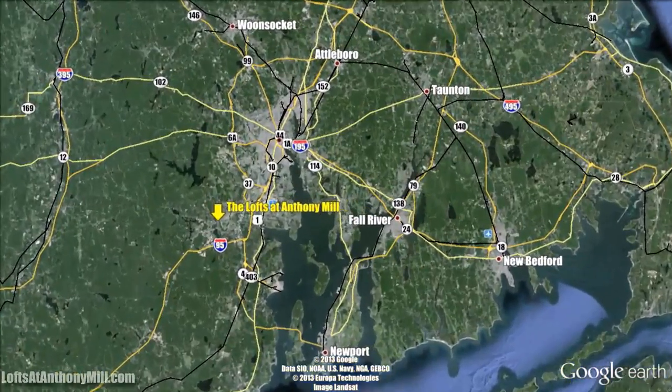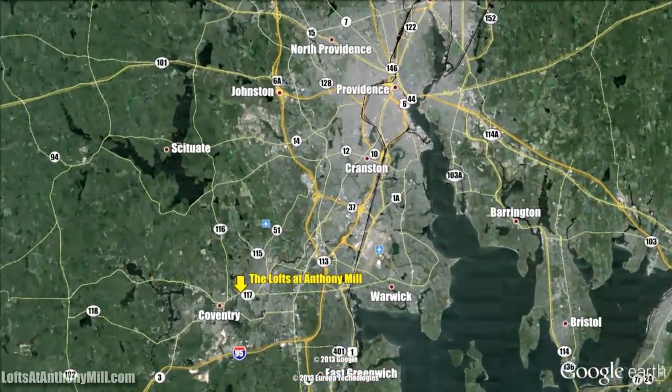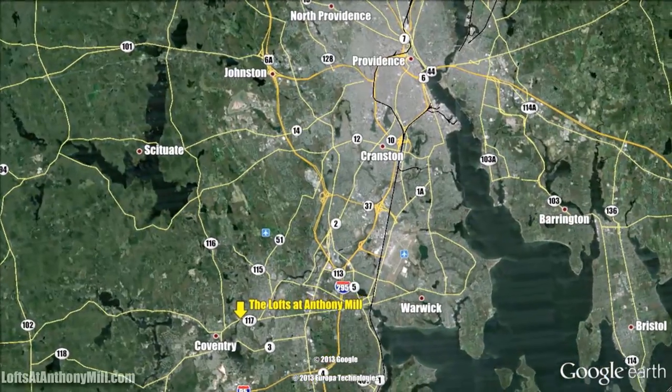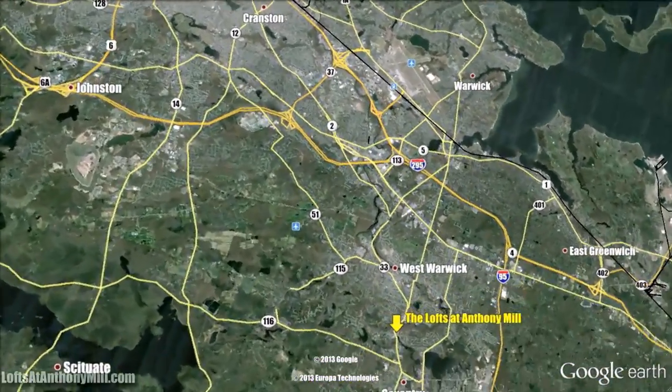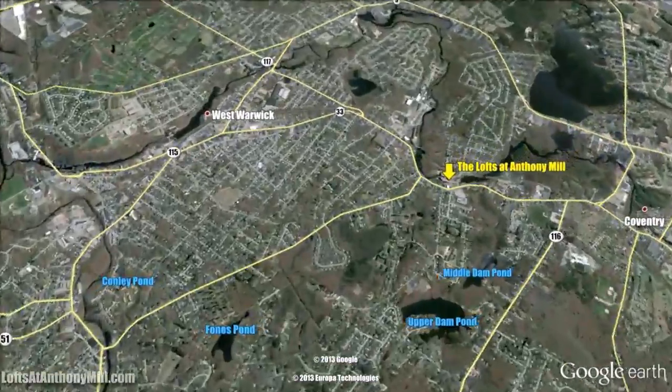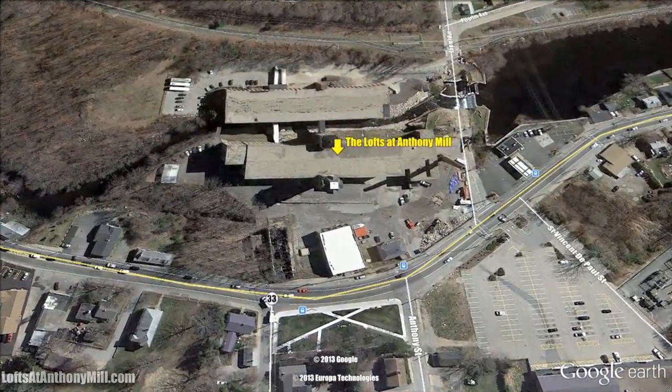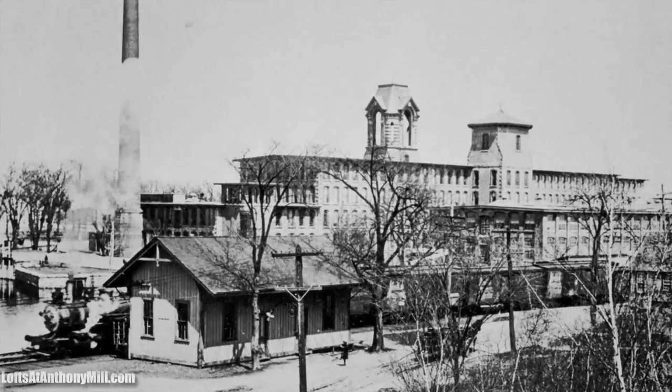Built in 1872 to 1874, the Anthony Mill in Coventry, Rhode Island is one of the most architecturally elaborate mills in the state. Anthony Mill's rubble stone walls are clad in stucco with their granite outer corners, granite foundation, and window sills and brick window surrounds.